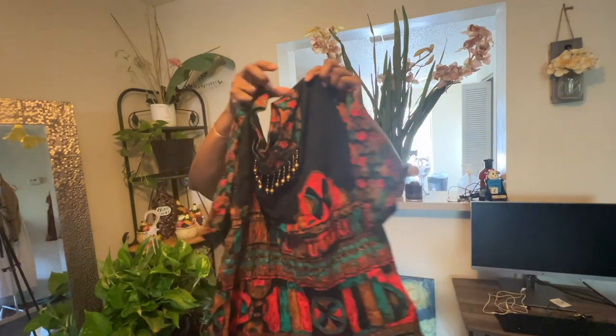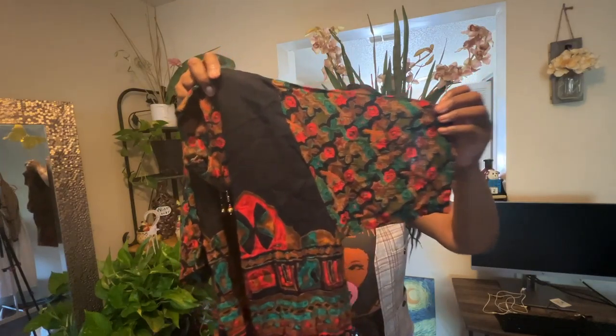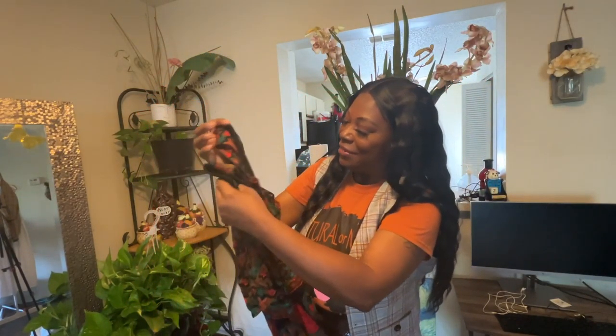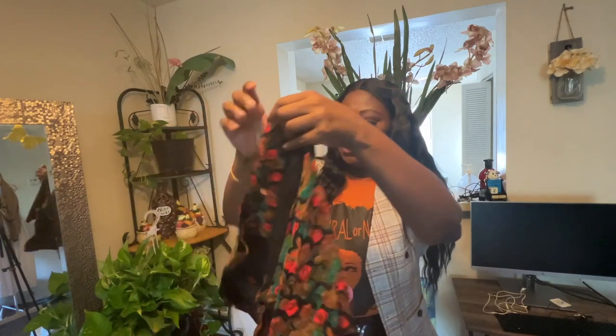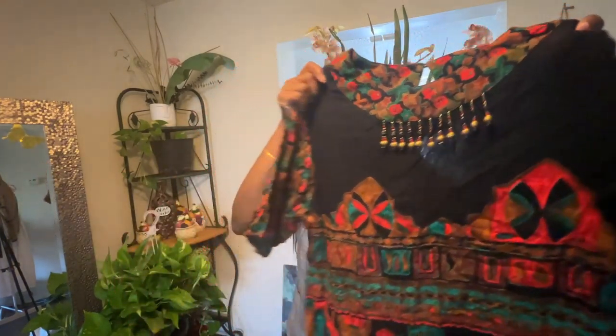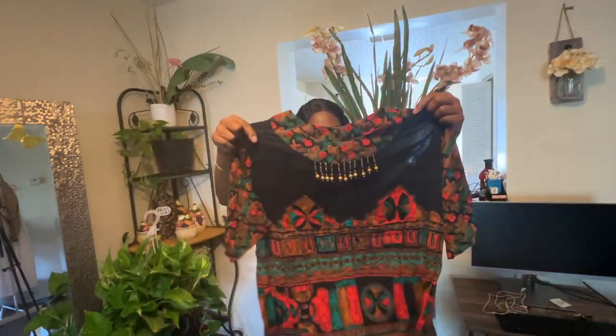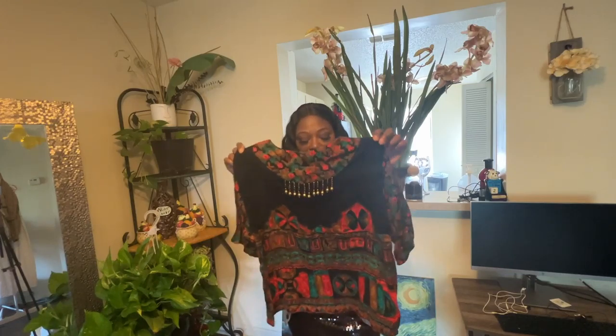Look at the colors of this — it's a magnificent fall look! And look at the beads on the shirt — look at the beads. This is cute too. I could wear this with those brown leggings and my tan boots that come all the way up.